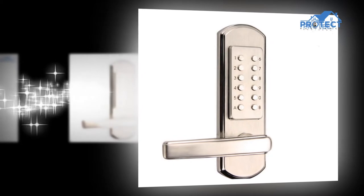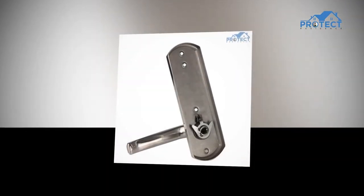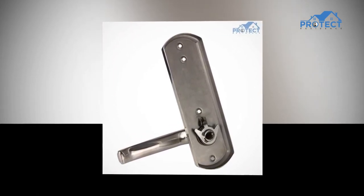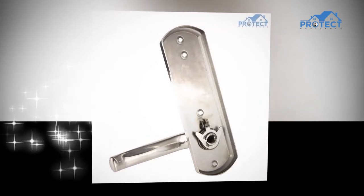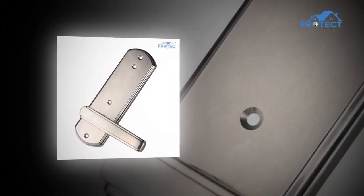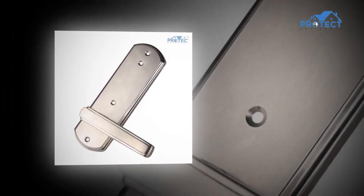A further benefit of keyless door locks is that you can provide other people with access to your house. You don't have to make copies of a key or transfer keys for gardeners, housekeepers, or houseguests to get in. Instead, you simply tell these people the right code to gain access.